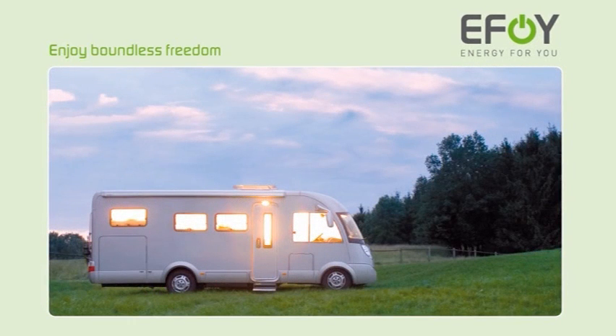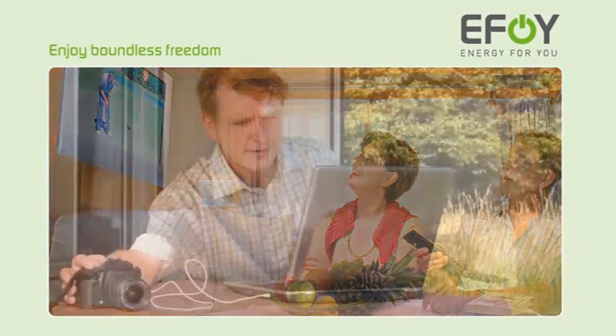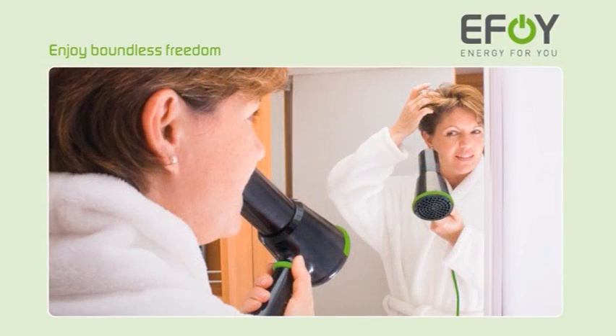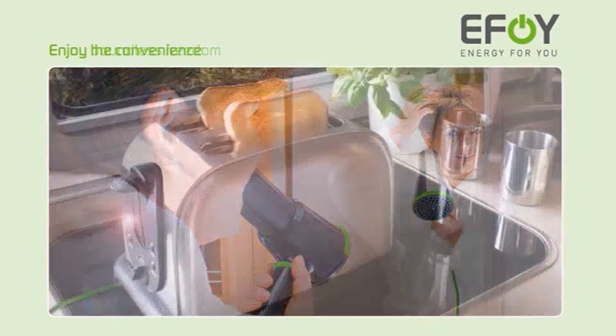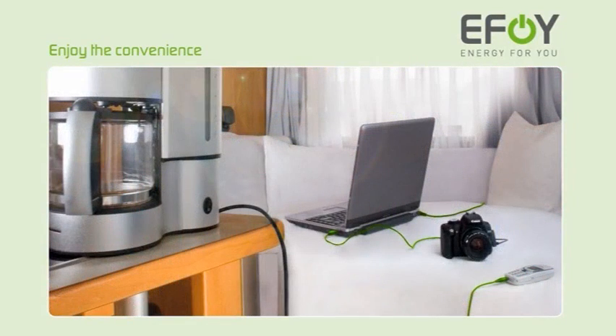Vacationing in the motorhome — a taste of freedom and adventure. Stand free and be independent. Enjoy the full range of energy anywhere with the EFOY fuel cell.